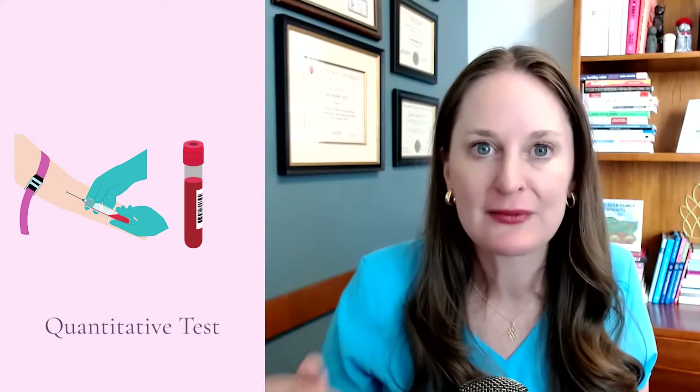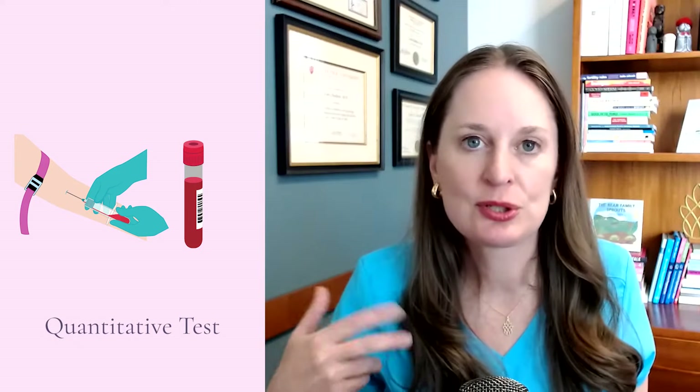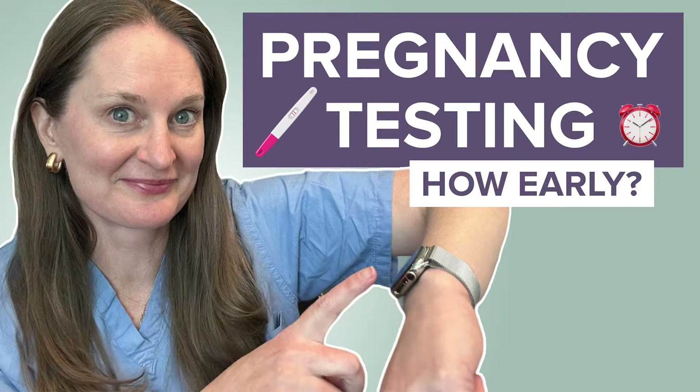Urine tests are qualitative — they are yes or no: pregnant or not pregnant. Blood tests are quantitative. So if a blood pregnancy test is positive, you're pregnant, but as the cells divide and the embryo grows and the placenta grows, that pregnancy hormone goes up and up. So it can be used to track early pregnancies to show that the pregnancy is continuing to develop. I have another whole video all about pregnancy testing that goes much more in depth into exactly what the pregnancy test is testing and urine versus blood accuracy timing, so watch that if you want more detail.